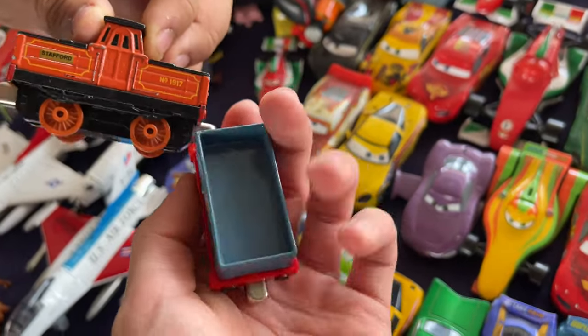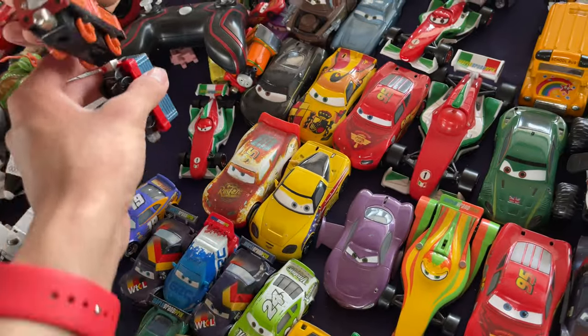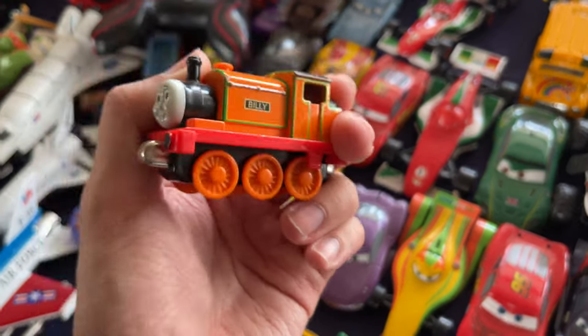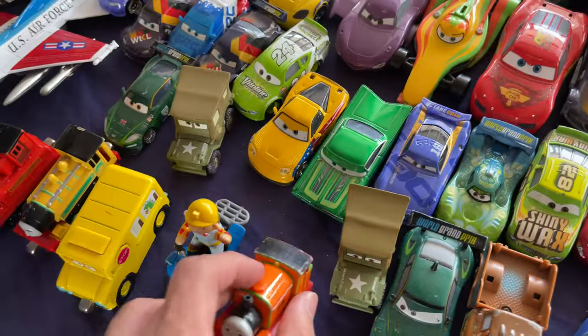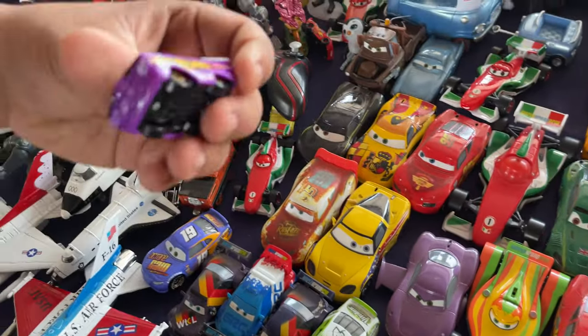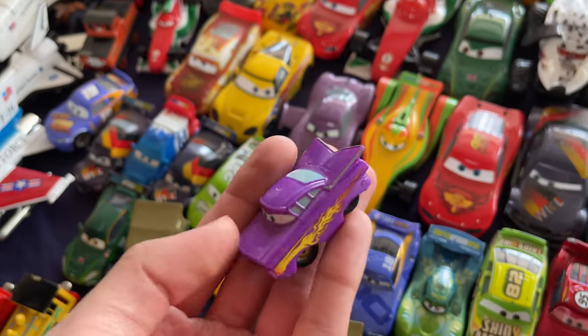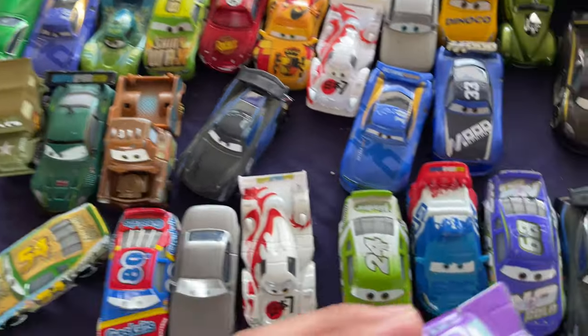I am so tempted right now. There's a little Thomas wood set over here with the little cargo cars. Another cargo car — I don't know much about Thomas, but if I see these it just screams nostalgia because these are the ones I used to play with. Mini Adventures! You know what, I think I'm gonna buy some stuff here — I'm gonna cut the video and show you guys what I buy because I'm really tempted.